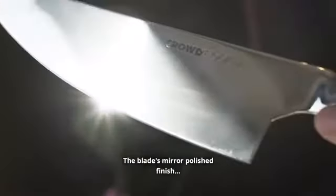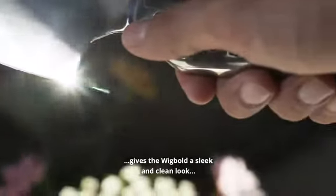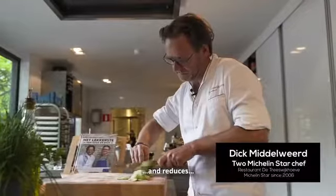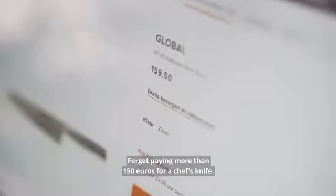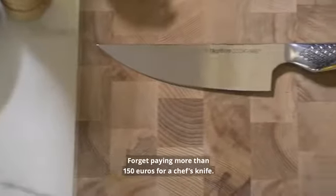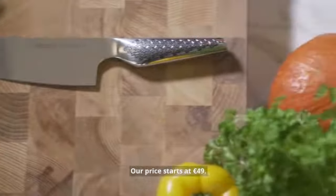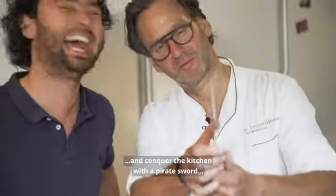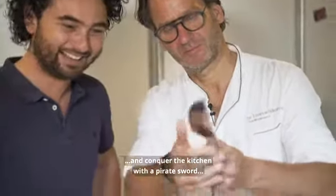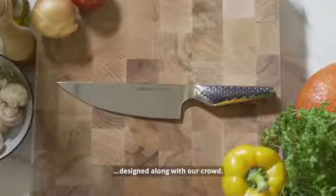The blade's mirror-polished finish gives the Wigbolt a sleek and clean look and reduces food sticking to the blade. Forget paying more than 150 euros for a chef knife — our price starts at 49. Let's hack the cookware industry again and conquer the kitchen with a pirate sword designed along with our crowd.